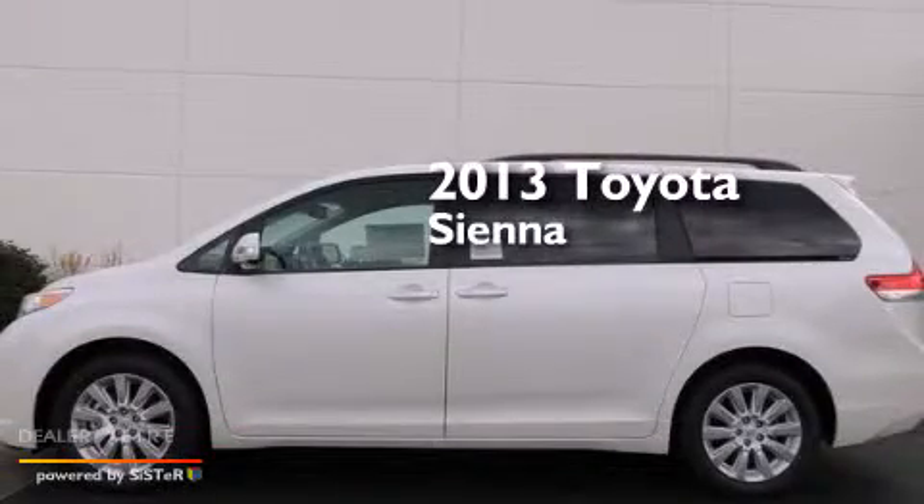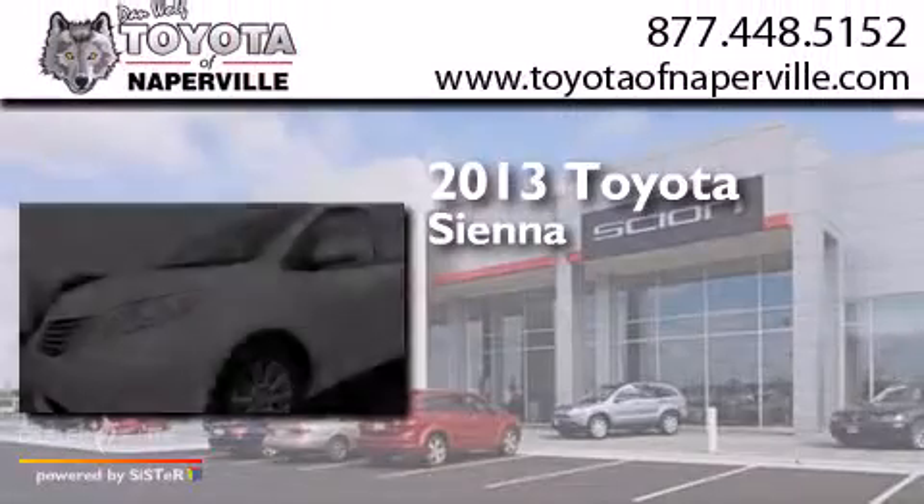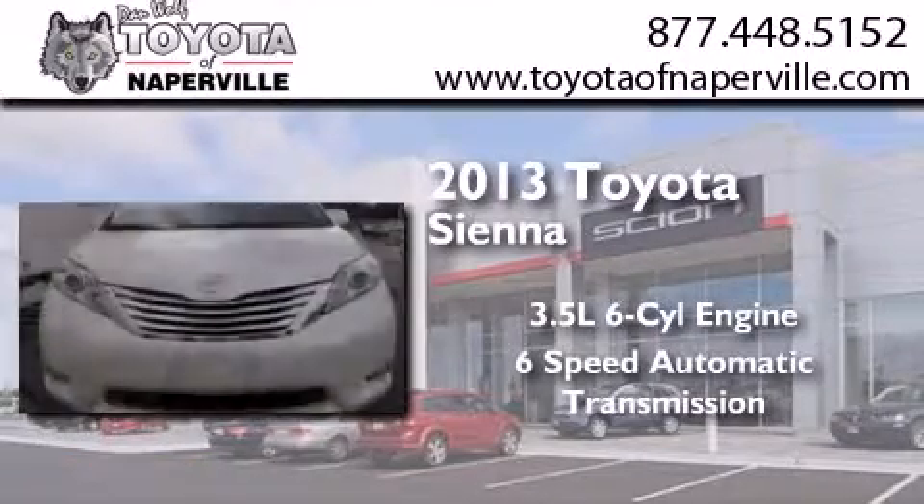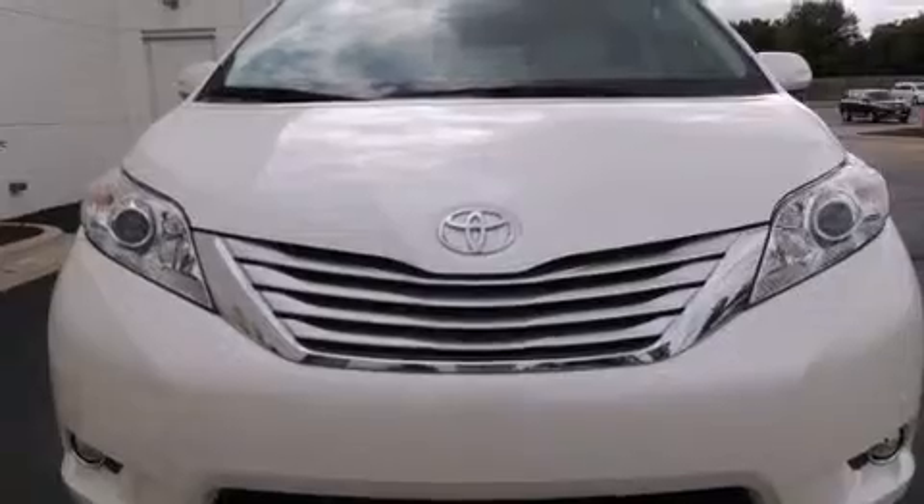This is a brand new 2013 Toyota Sienna. It has a 3.5-liter, 6-cylinder engine, a 6-speed automatic transmission, and all-wheel drive.